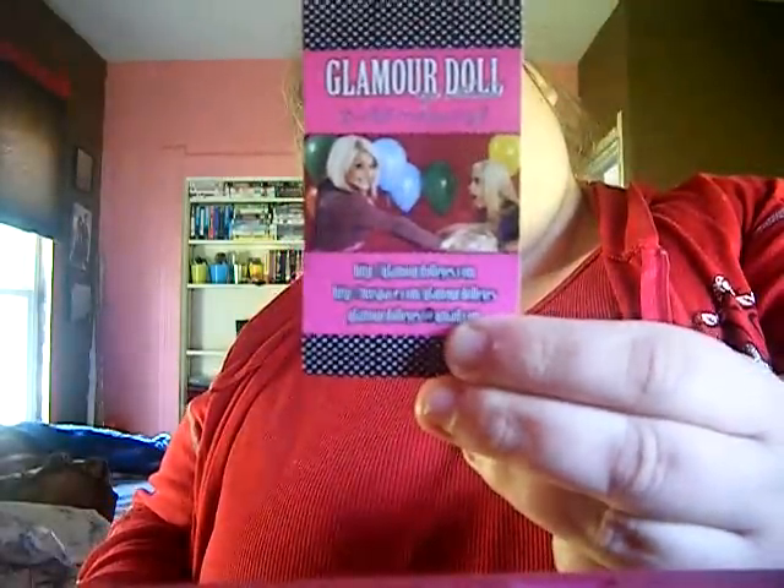I just got it in the mail. So let me show you. This is what I got.